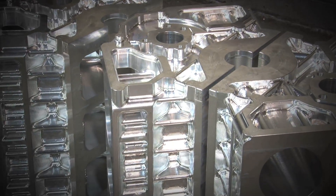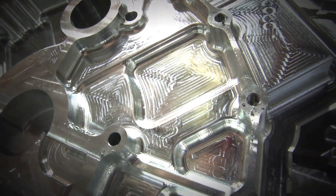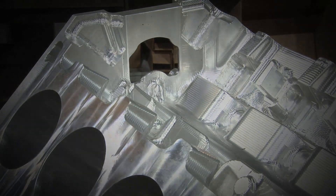Cut from a single piece of billet aluminum. Each cut crafted like a painter's brush stroke. Custom tailored for your racing needs.